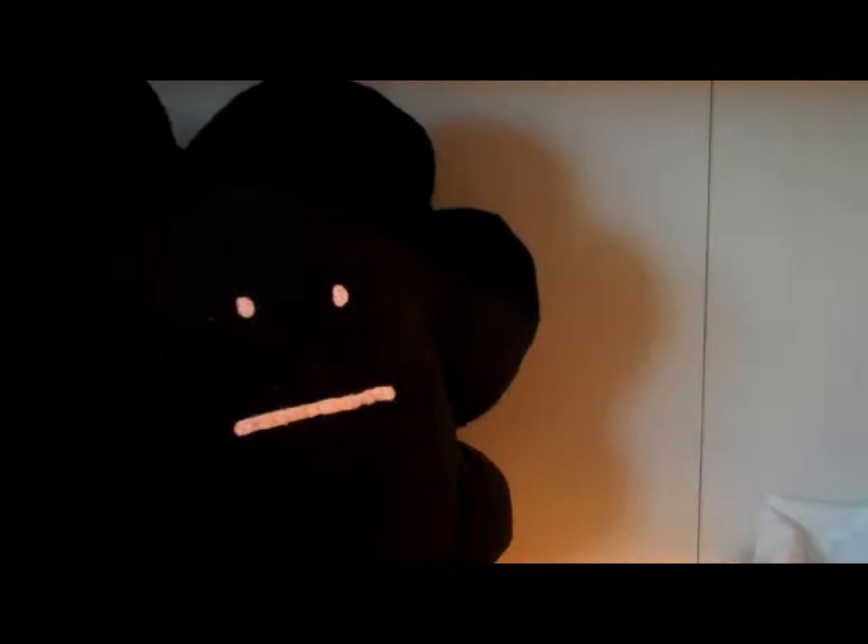So I picked up this today - got the parallel Antti Niemi and the Dominic Hasek autograph yesterday.